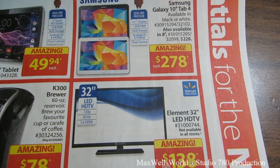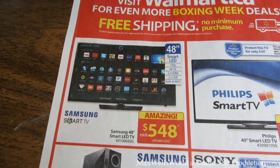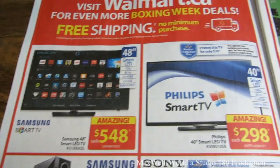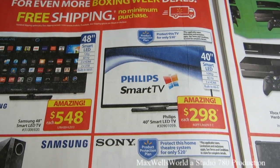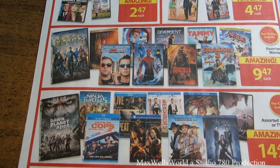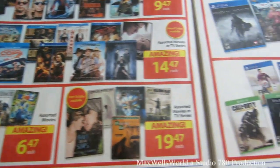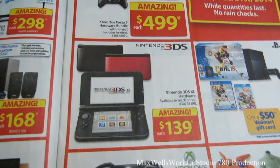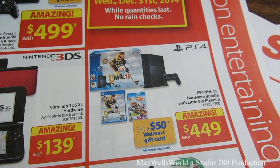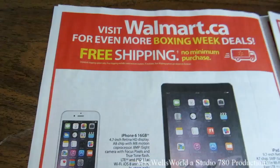An Element 32-inch LED HD TV, 720p, 60Hz, three HDMIs, is $138 — not a bad buy for a flat screen. There's another Samsung Smart TV — a 48-inch LED Smart TV for $548 — and a Philips Smart TV for $298. You can always count on Walmart to have movies and games on sale. They have a Nintendo 3DS for $139, a PS4 for $449 with a Walmart gift card, and an Xbox One for $499.